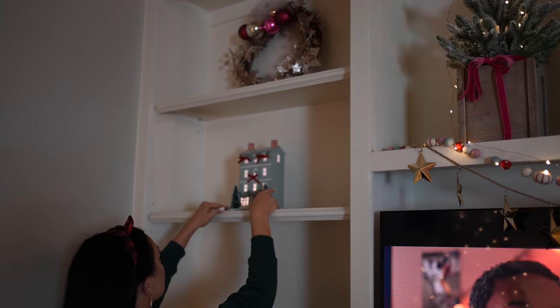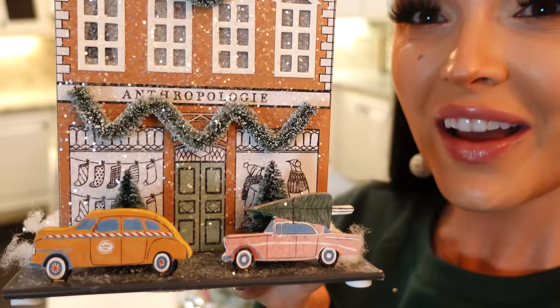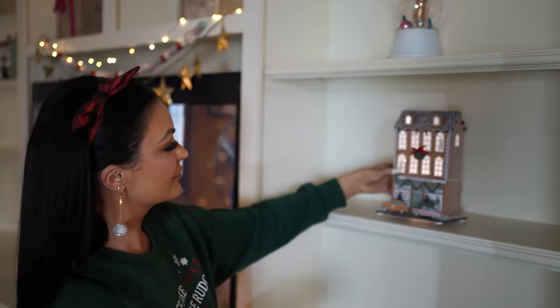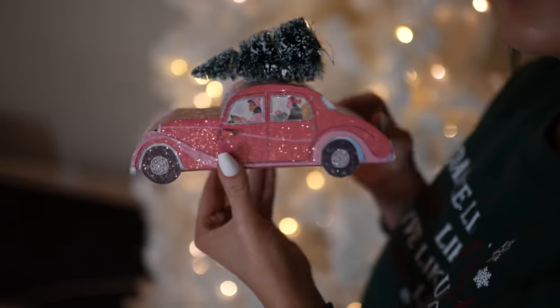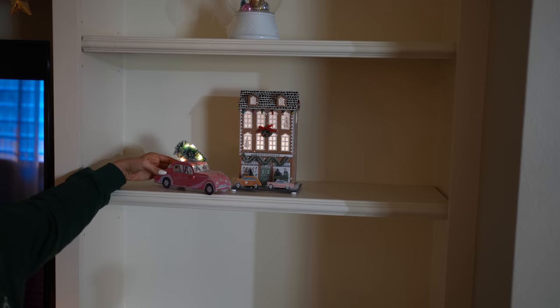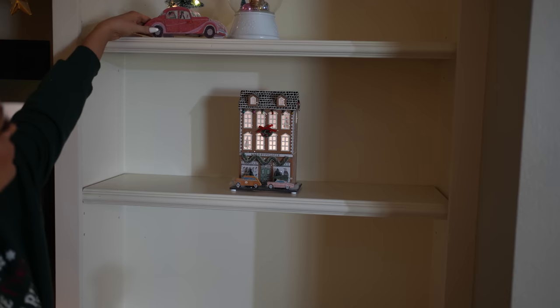These vintage houses are from Anthropologie — you can see right there it says Anthropologie on the house. I've had one of these for years. I love how vintage they look; my kids love them too. They say it looks so old-timey and fun — just traditional Christmas. They're so sparkly and magical.